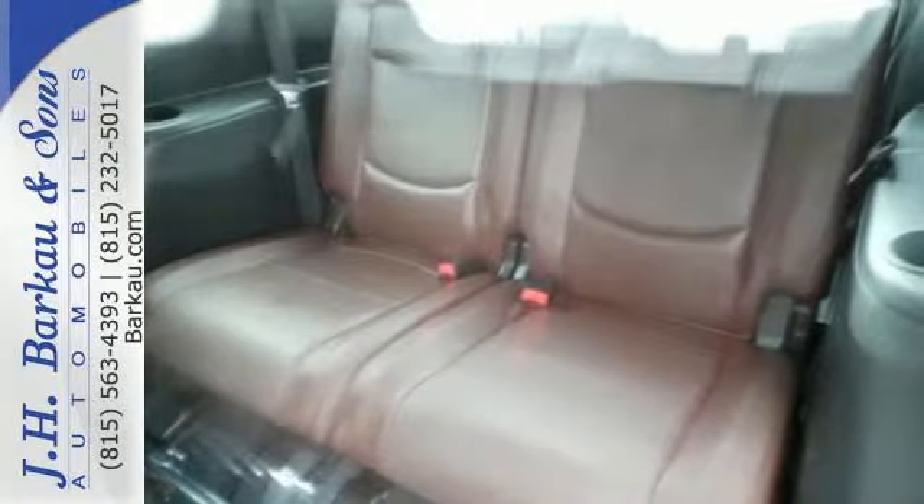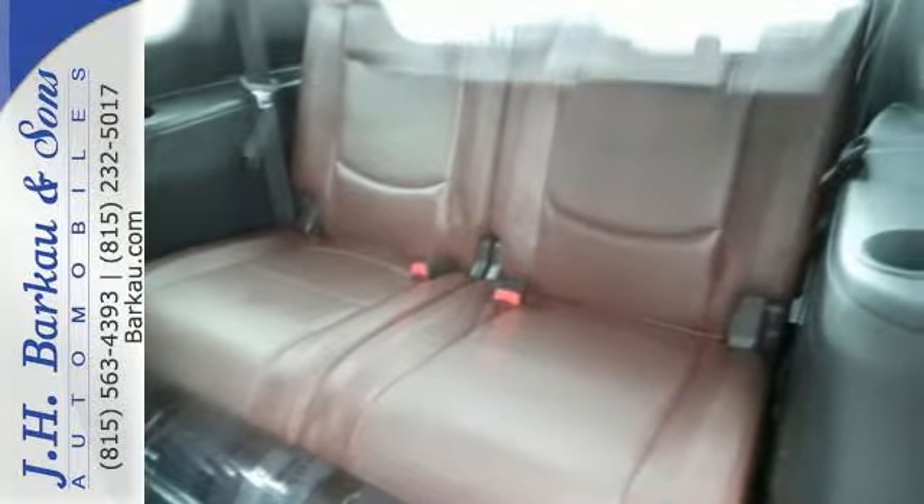The Mazda 5 may be mini on the outside, but inside you'll find space, versatility, comfort, and safety to the max.